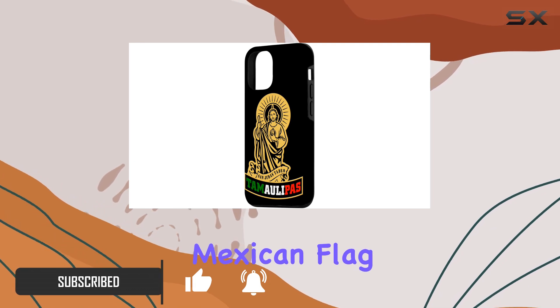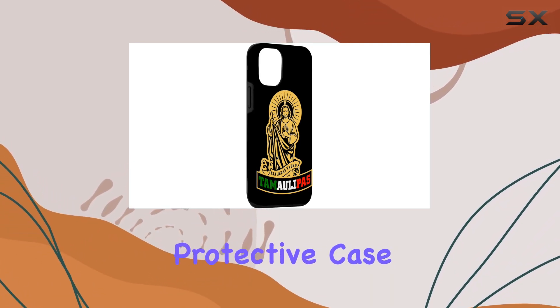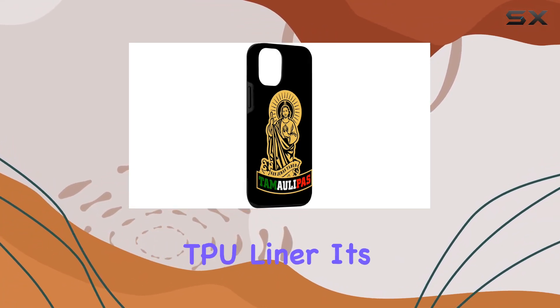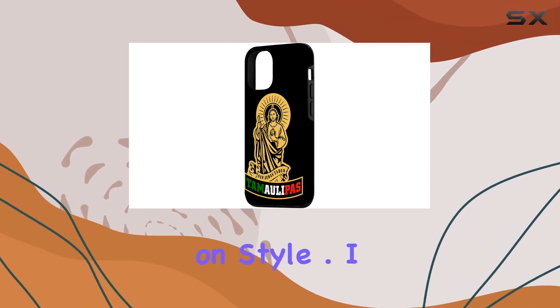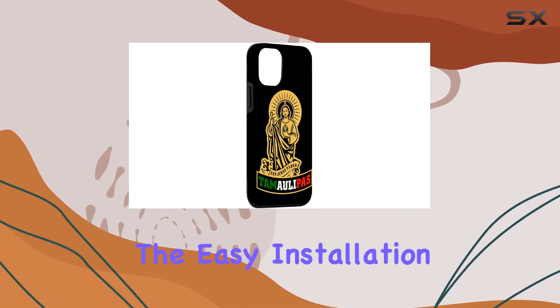But it's not just about looks — this two-part protective case means business, with a premium scratch-resistant polycarbonate shell and a shock-absorbent TPU liner. It's built to handle those unexpected drops, providing heavy-duty protection without compromising on style.